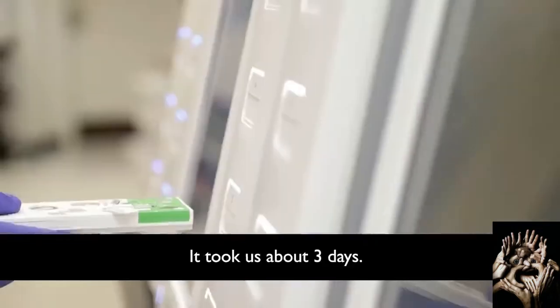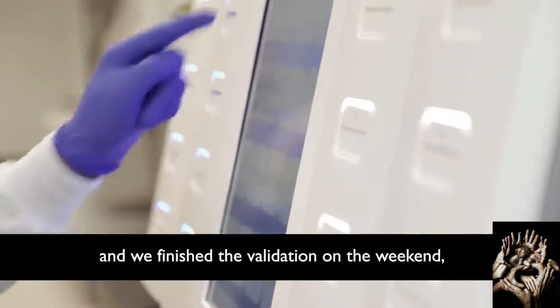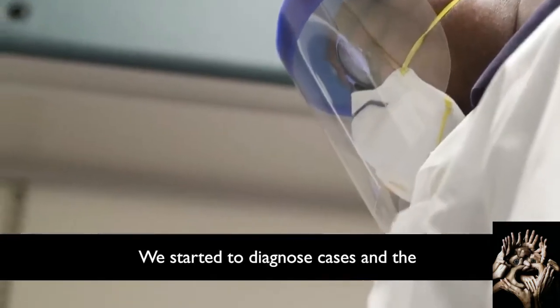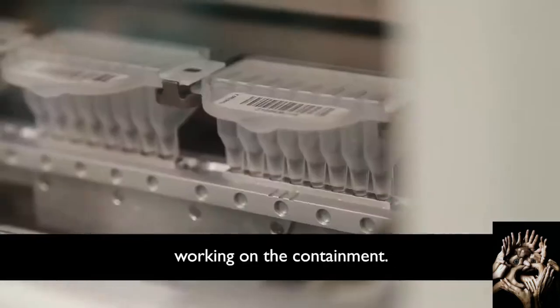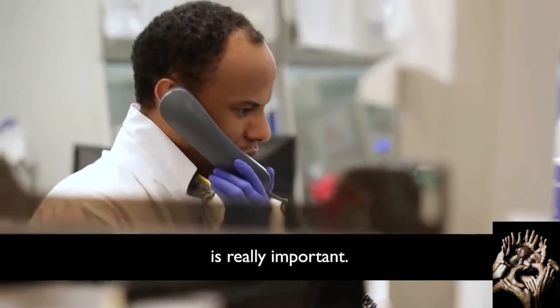It took us about three days. We started validating the assay last week, finished the validation over the weekend, and started going live this Wednesday. We started to diagnose cases and the infection control team are actively working on containment. This is basically why diagnostics and detection is really important.